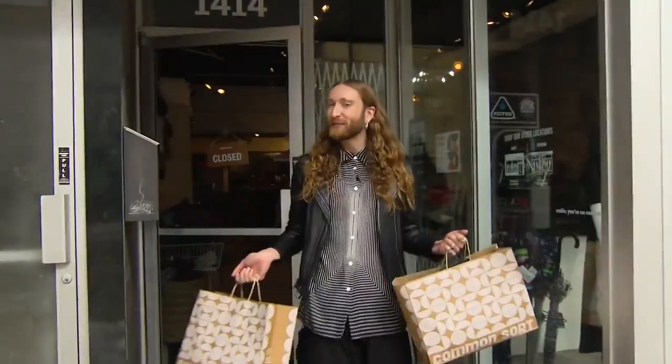I hope you all enjoyed my thrifting tips. Be sure to check out all the treasures I found over in the studio.